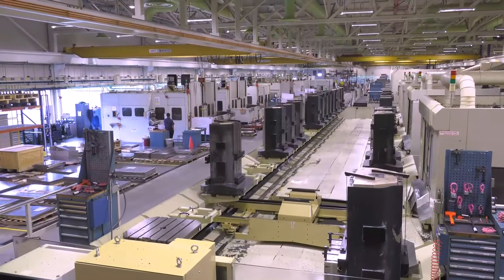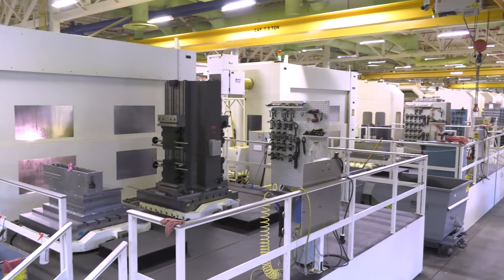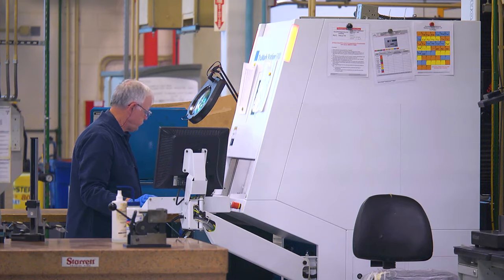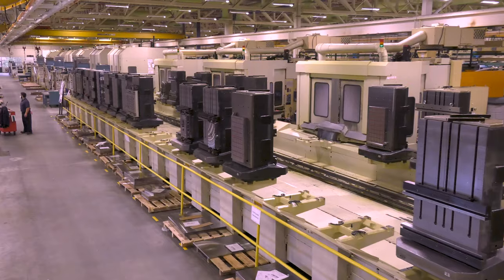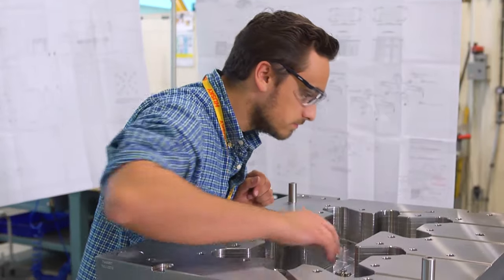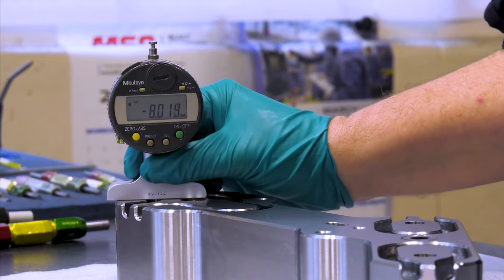Hotrunner manufacturing starts with raw plate material that is pre-finished on six sides with minimal stock for finishing. The raw material then flows through various machining centers, ending finally at finishing, inspection, and test. Manifold manufacturing starts at waterjet. The rough manifolds are then machined and inspected to ensure they are free of debris and that the surface finish meets Husky's exact specifications.